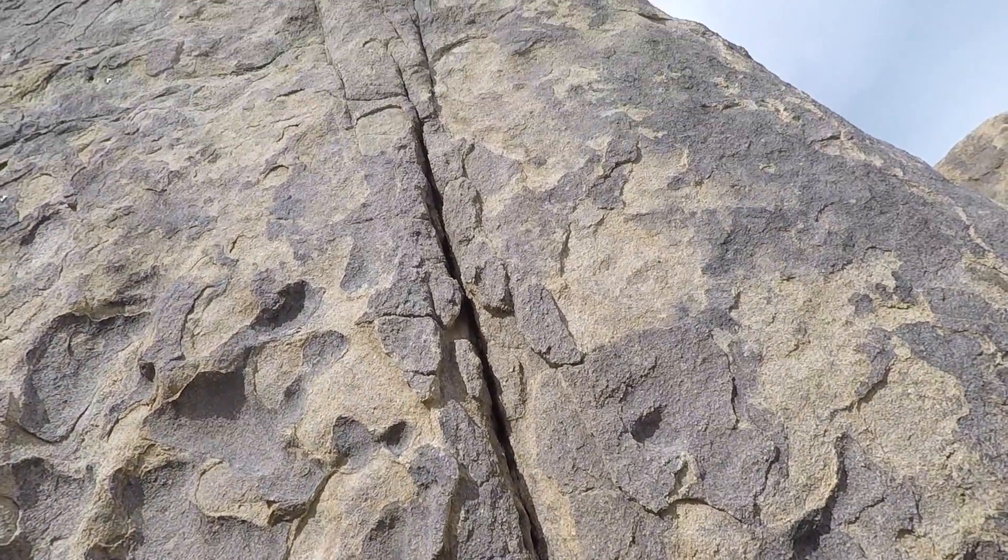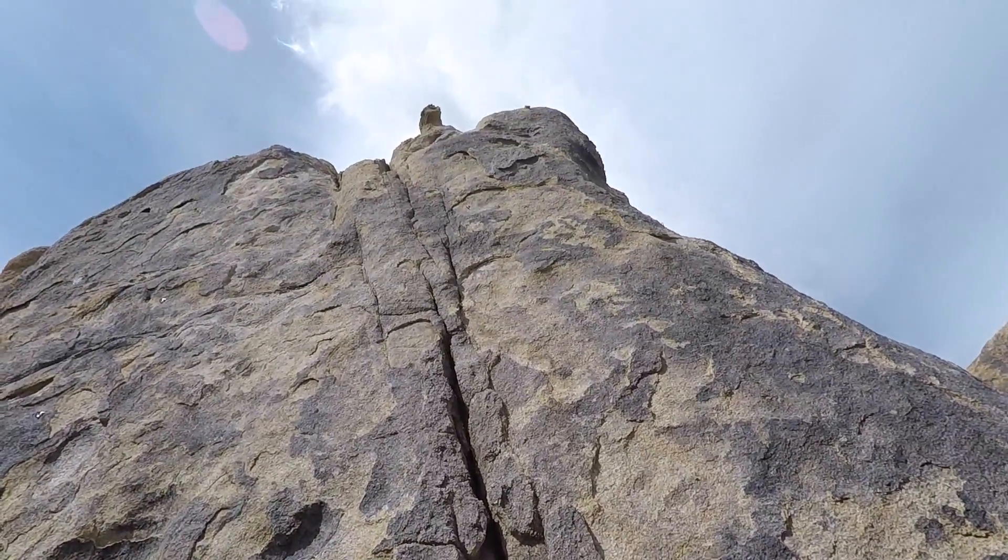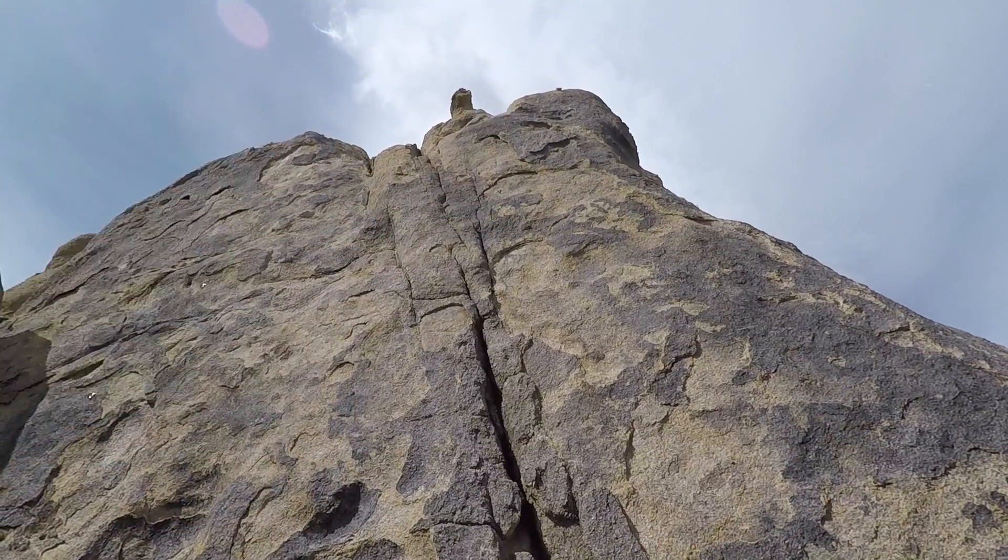Garrett actually did his first trad route a couple days ago and it was just this really easy five, not really vertical or anything — a crack that really is just practicing putting the gear in the crack where you can just stand straight up and walk up it. So this will be a little bit different than that. It will be like a proper mixed route. It's gonna be trad up this crack for a ways and then there's some bolts that go up all the way to the top.